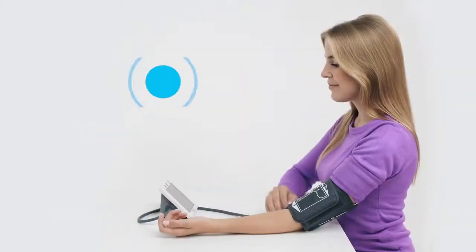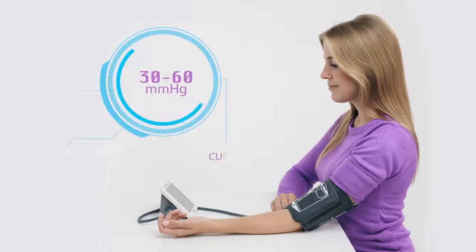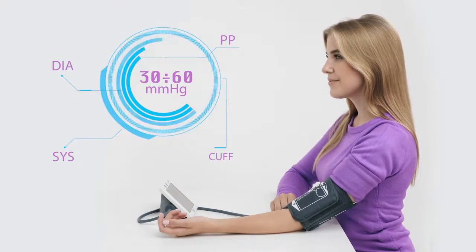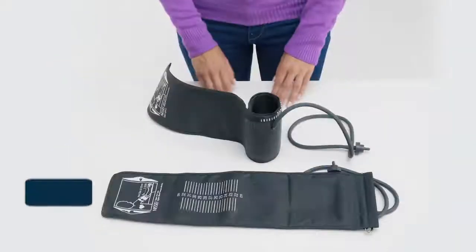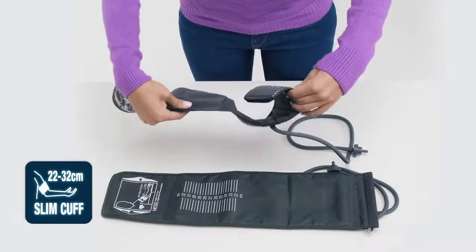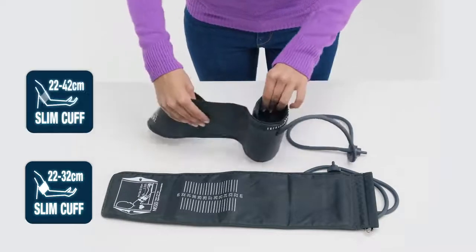The real age of arterial vessels does not always equal the patient's biological age. As a rule, the pulse pressure at rest for healthy adults is 30 to 60 millimeters of mercury.